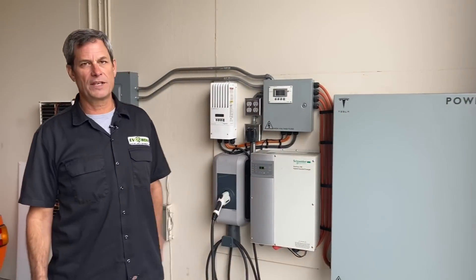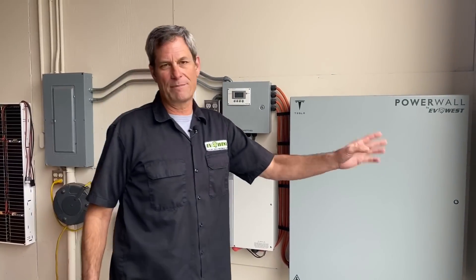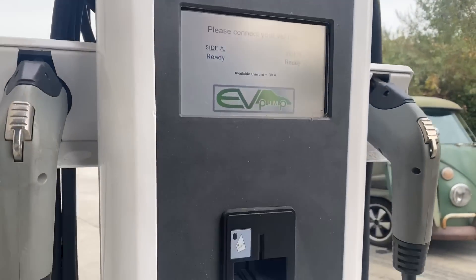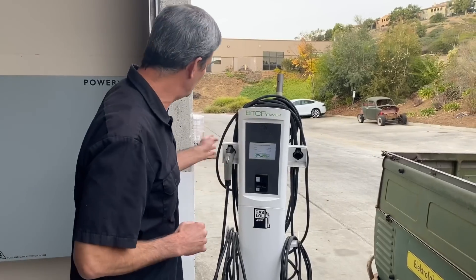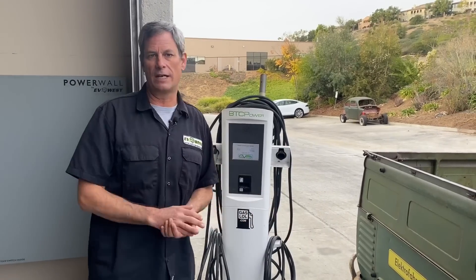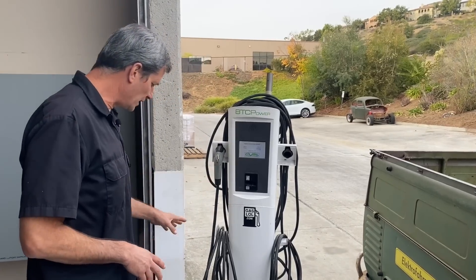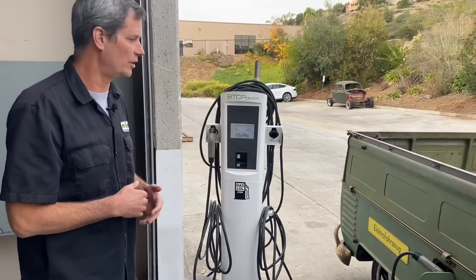We do hook up our Powerwall to this roving pedestal out here. BTC Power was kind enough to set us up with a dual post charger. A lot of times we'll have more than one car out here — like Johnny's i3 over there — so we can split the load from the panel and charge two different cars at the same time. We plugged this in on a long extension cord so it can go out to the corner of the parking lot and charge cars out there.